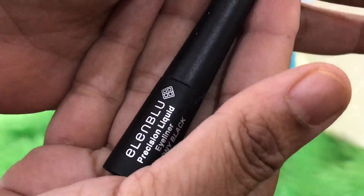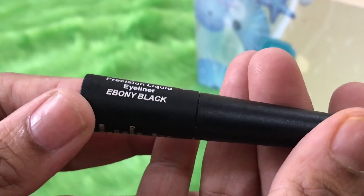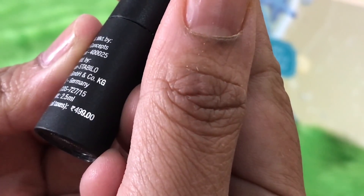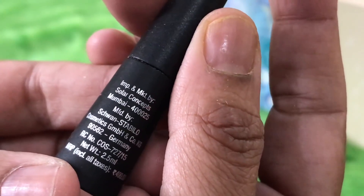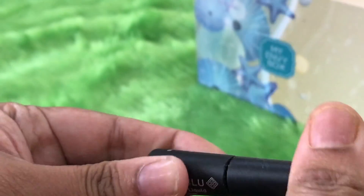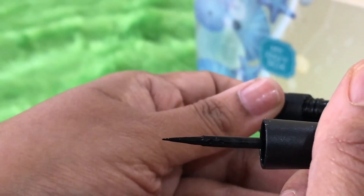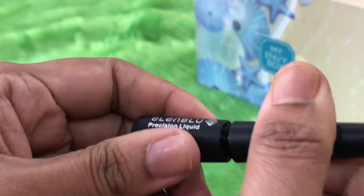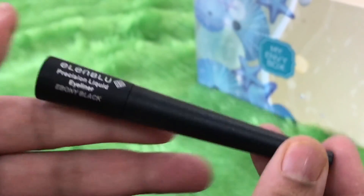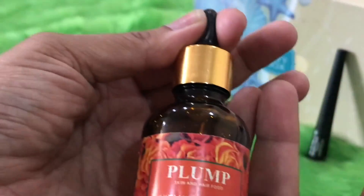Starting with the makeup product — this is from Ellen Blue. It is a precision liquid eyeliner in the shade Ebony Black, and I think everyone will get the same shade. It is priced at rupees 499. I've used an earlier product from Ellen Blue and it was quite reasonably good. The applicator looks very precise, though I won't be swatching this as I have too many eyeliners open right now.